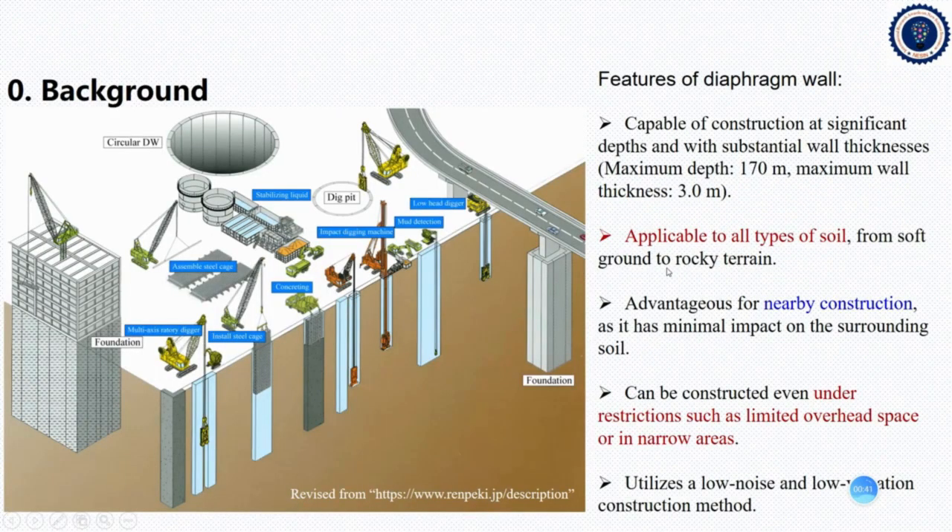First of all, I would like to show you the background. As we all know, the diaphragm wall has many features. For example, it is capable of constructing at significant depths and widths, and with substantial wall thickness. It is reported that the maximum depth can be achieved to 170 meters, and its maximum wall thickness can be up to 3 meters. The diaphragm wall is usually applicable to all types of soils, from soft ground to rocky terrain. Its advantages include that it can be constructed nearby buildings, namely adjacent railways and tunnels, because it has minimal impact on the surrounding soil.